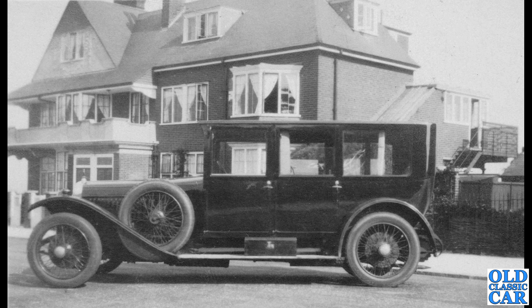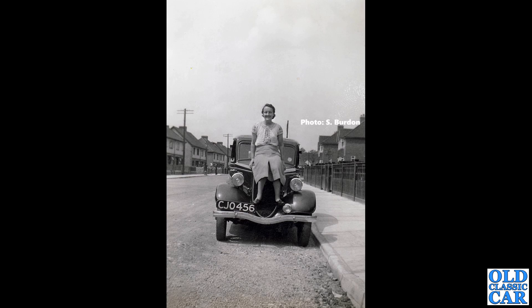Another side-on view, and this is a magnificent car. There were a few questions about this one on the Old Classic Car forum. Someone suggested Daimler, and I think that's a good shout — they made some very regal-looking cars in the 1920s and 1930s. But if you know for sure, please let me know in the comments.